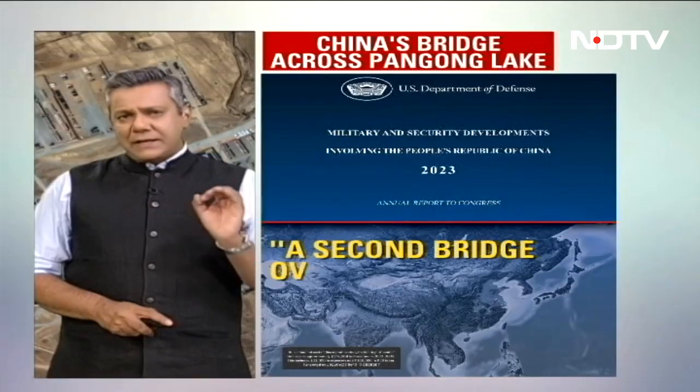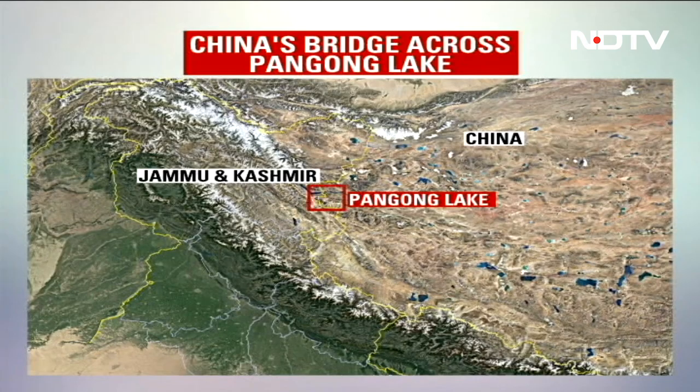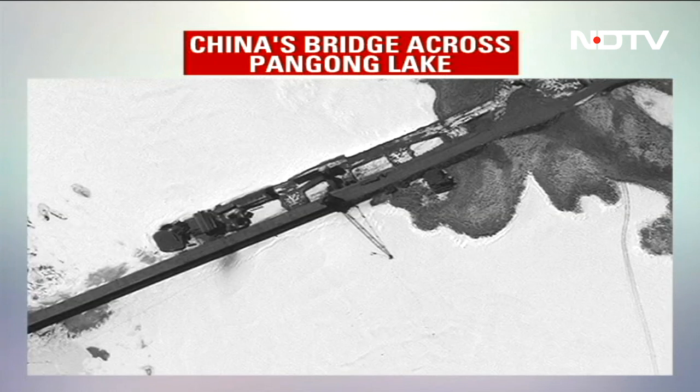The U.S. report on the security threat speaks about China's construction activity in Ladakh, specifically a second bridge over Pangong. This is the area that we are talking about, and this is the bridge in question — the Chinese bridge across the Pangong Lake. The first high-resolution images of that bridge were broadcast on NDTV on the 18th of January 2022.